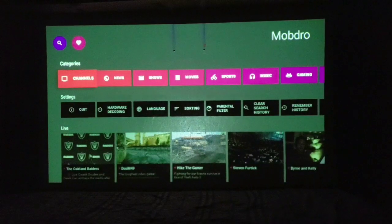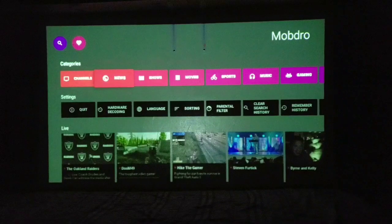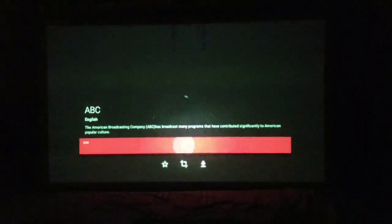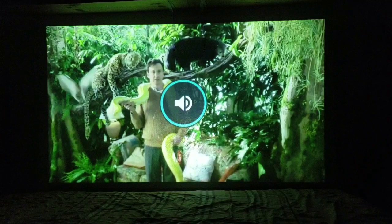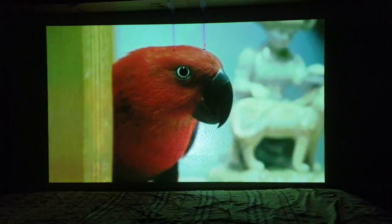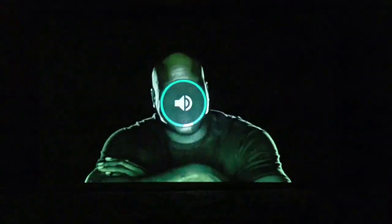We have channels, news, shows, movies, sports, music — a whole bunch of options. Let's hit up Channels. If you guys are in the United States, I'm gonna click on ABC so you guys can look at that. There is a lag to it but there you go — we're on live television right now. And the sound you're hearing is coming directly from Nebula itself. In a nice closed room, the 360 sound is actually good enough. We have live television, guys — live television! And this is free, you just need a Wi-Fi connection.